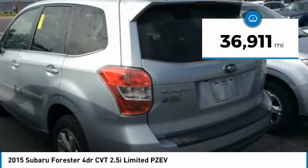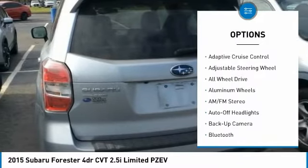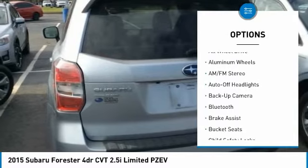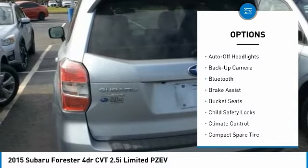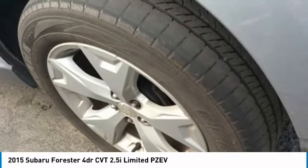Here are some of this vehicle's great options: power lift gate, navigation system, keyless entry, all wheel drive, back up camera, Bluetooth, leather wrapped steering wheel, power steering, adjustable steering wheel, and driver airbag.